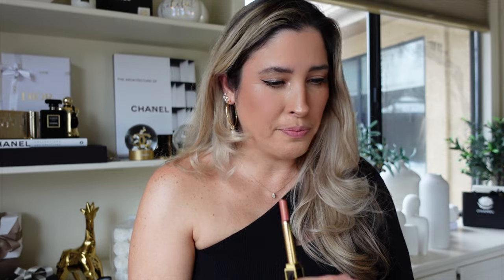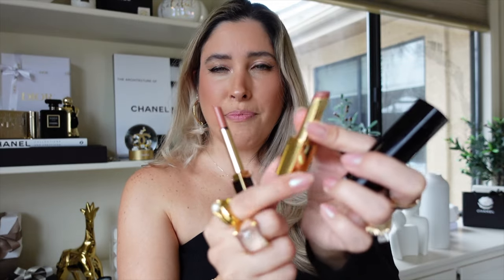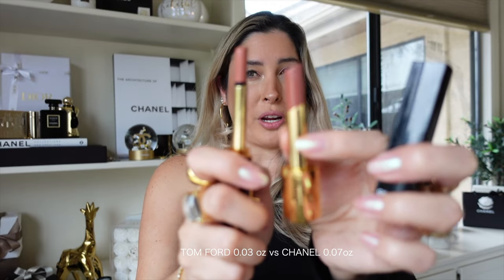I do have here a Chanel Rouge Allure L'Extrait — these are refillable, and this is kind of the counterpart in terms of shape, this idea of a slim product. But you see the thickness of these — you get a lot more product with the one from Chanel, and they are refillable.